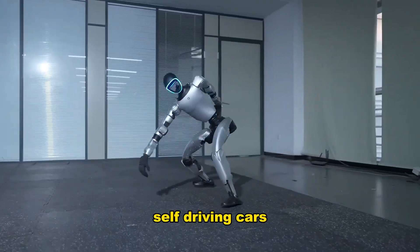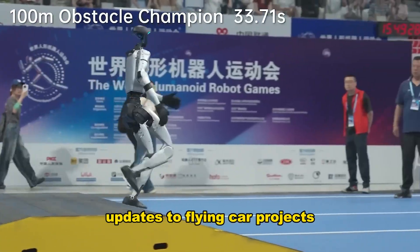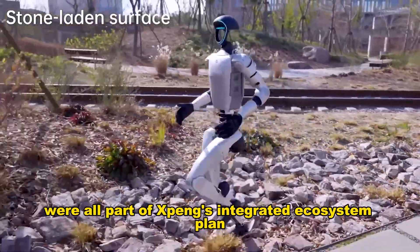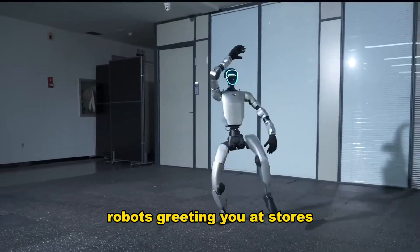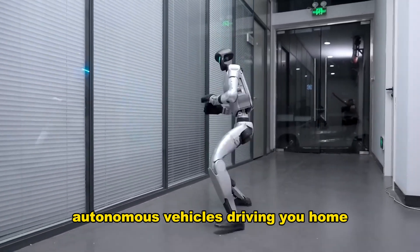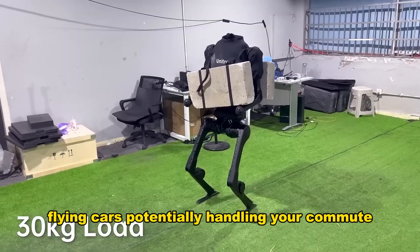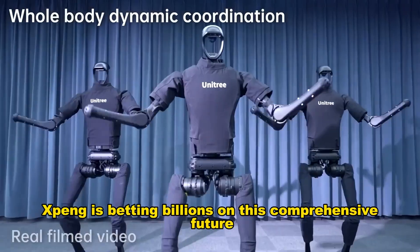Self-driving cars requiring zero human intervention in specific conditions, updates to flying car projects, and advanced driver assistance software were all part of Xpeng's integrated ecosystem plan. Robots greeting you at stores, autonomous vehicles driving you home, flying cars potentially handling your commute — Xpeng is betting billions on this comprehensive future.